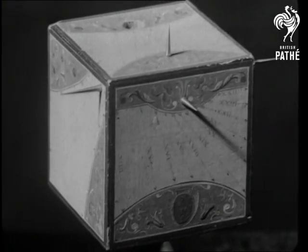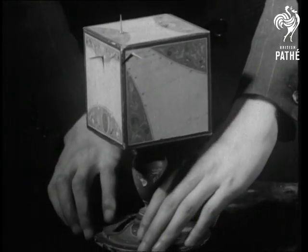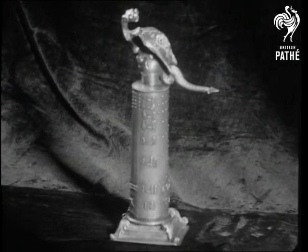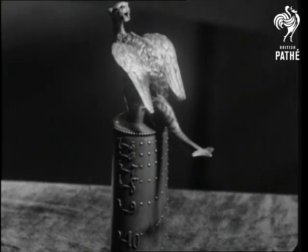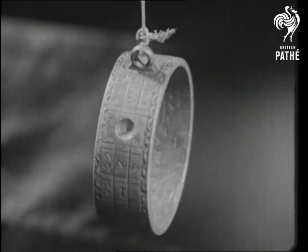This is a very rare foreign cube type of sundial, showing various periods. The dragon type, which unlike the coming events in the proverb, casts its shadow behind. The ring, which throws a spot of light instead of a shadow.